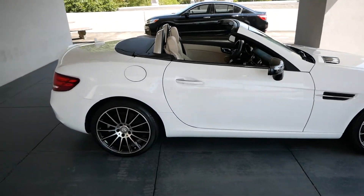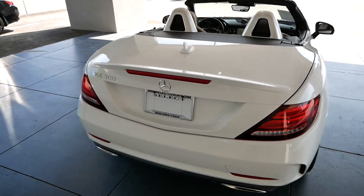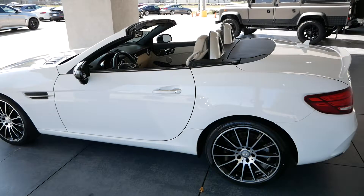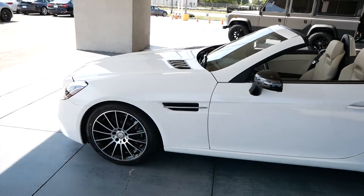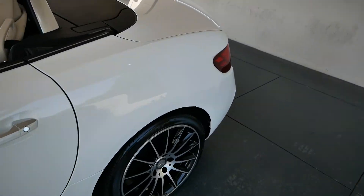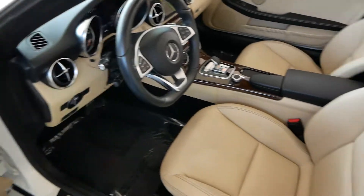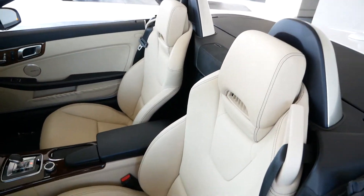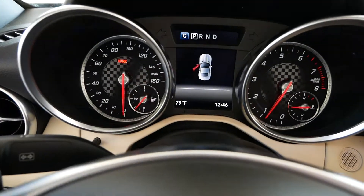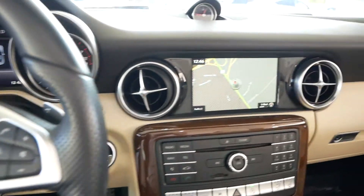2017 Mercedes SLC convertible — great little car, perfect day to have it. You get the black and machined wheels, white exterior with the tan interior, great color combination. All your steering wheel mounted controls are here.